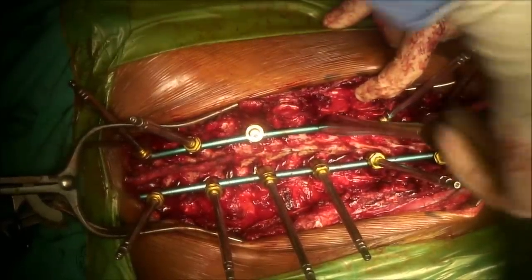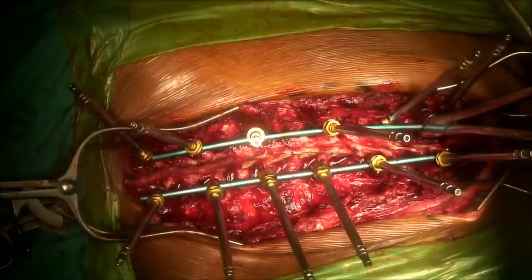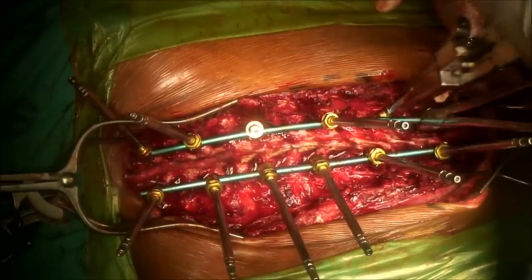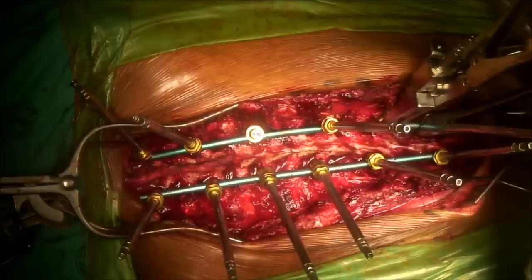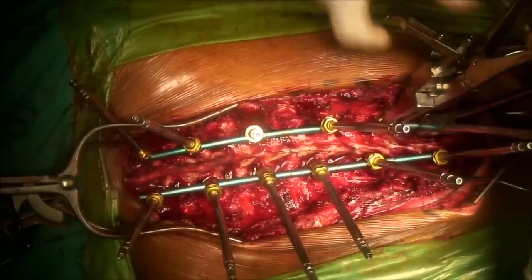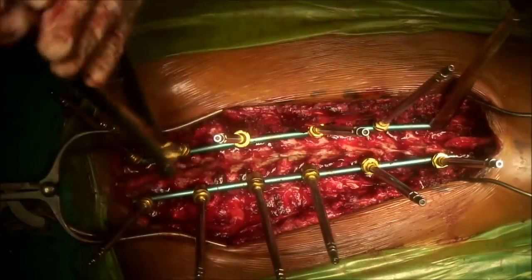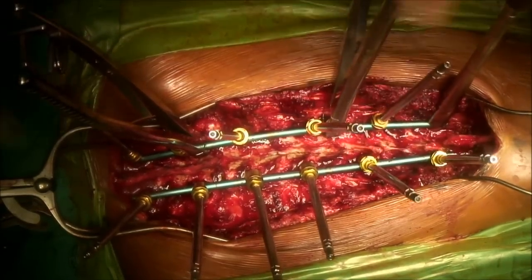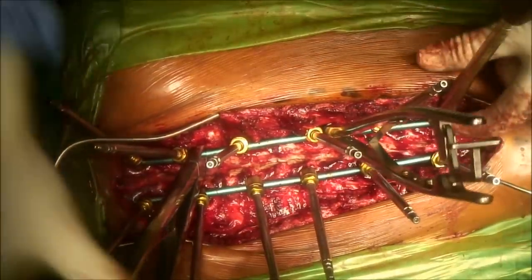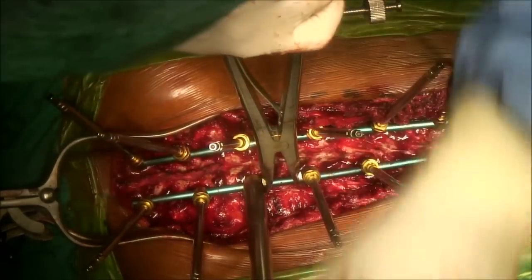The screws are tightened then slightly released to allow flexibility between screw and rod, as there will be some fine-tuning of correction later. Making sure skin is not caught each time caps are placed, the rod is confirmed to be in the correct sagittal and coronal alignment. Distraction is performed on the concave apex to further correct the curve.